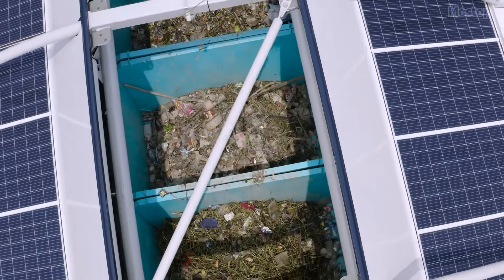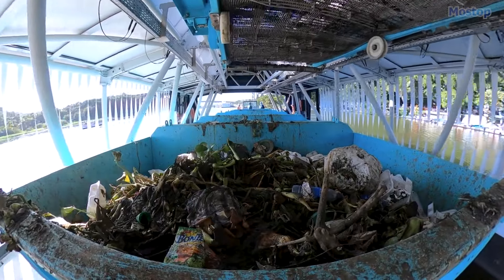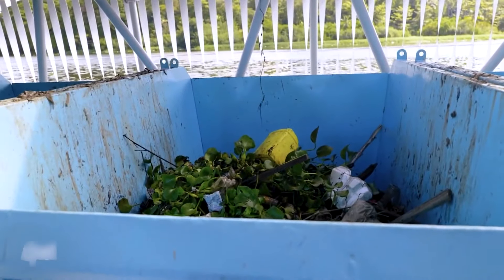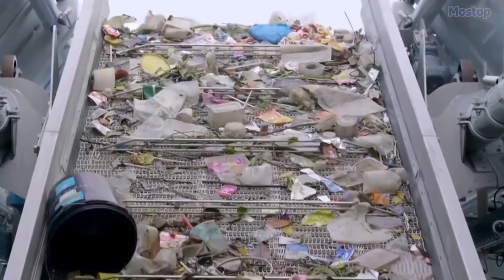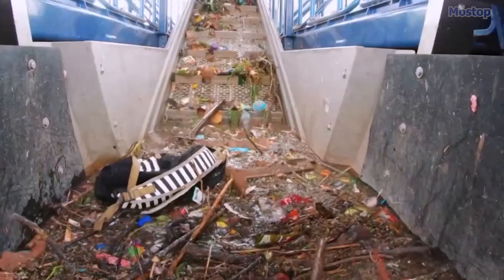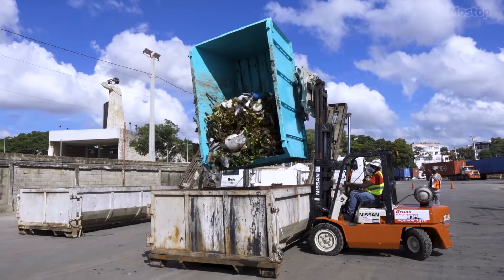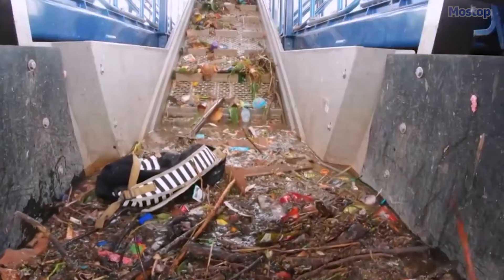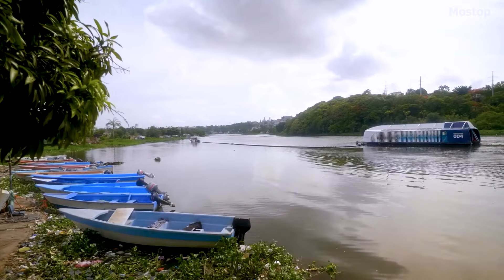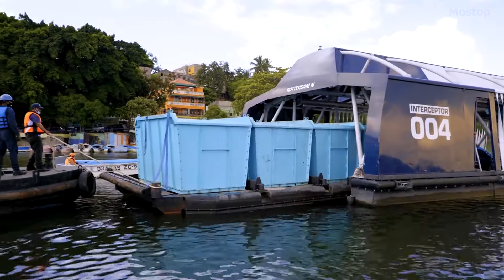Once the rubbish is collected, it's transported to onboard containers with a total capacity of 50 cubic meters. The barge can work autonomously until its storage is full, and even while its 6.8 cubic meter dumpsters are being emptied, it can keep on extracting debris. The Interceptor works all year to clean up rivers and oceans, making it a system that can make a big difference in tackling the plastic problem.